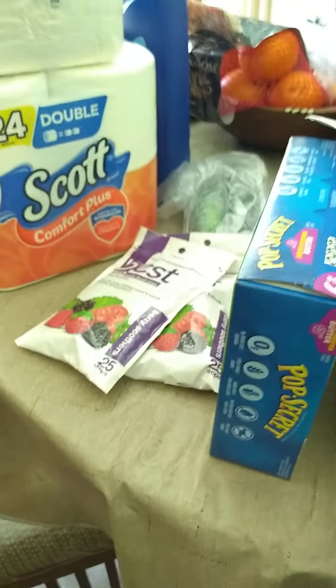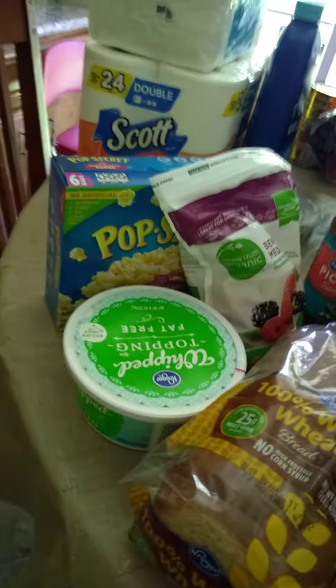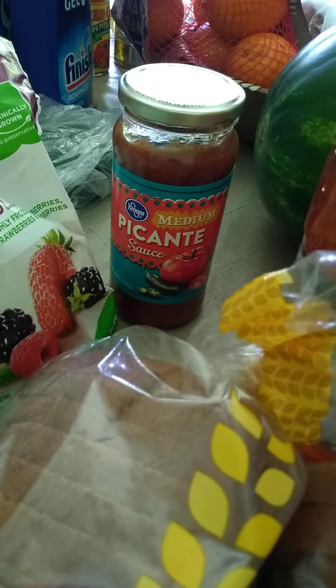I got some cough drops at $0.49 each on the mountaineer special, and some popcorn, frozen berries, and some low-fat or fat-free whipped topping, medium picante sauce, and apple juice, of course — that's a healthy option.